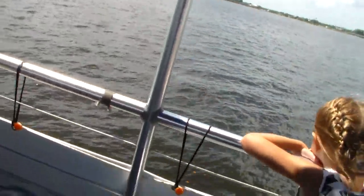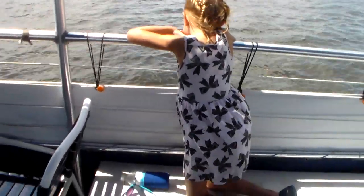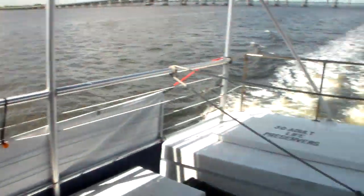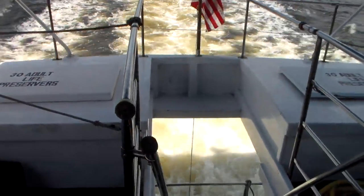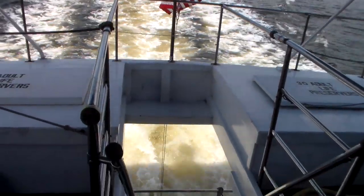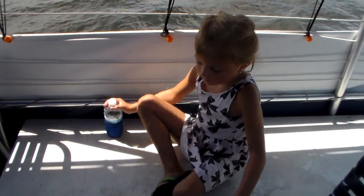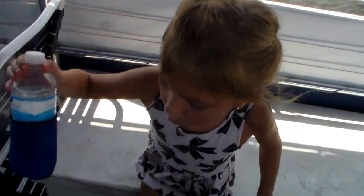A dolphin doesn't actually have to wake up to come to the surface for a breath of air. Dolphins swim while they sleep — one side of the brain stays active, and it keeps them floating. And about every three minutes, it brings them to the surface and they take a breath of air.